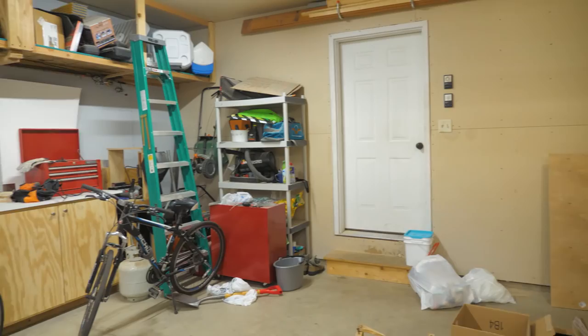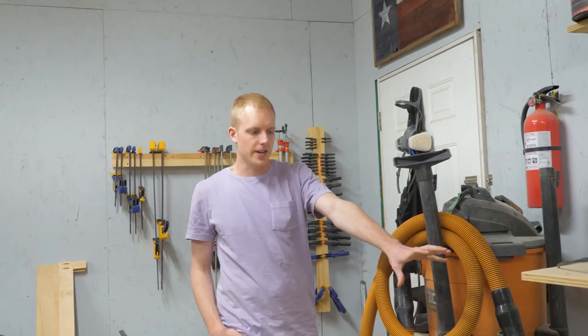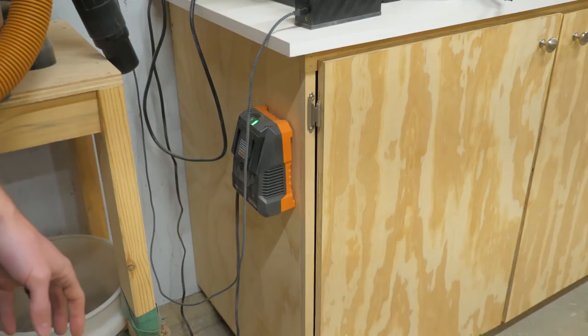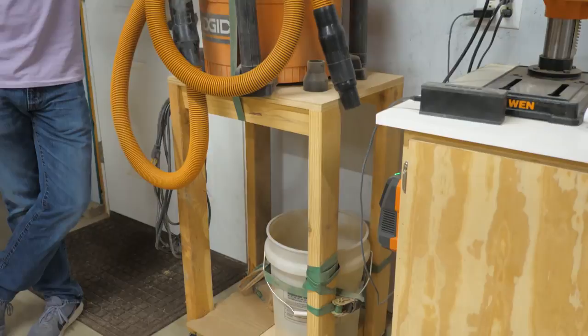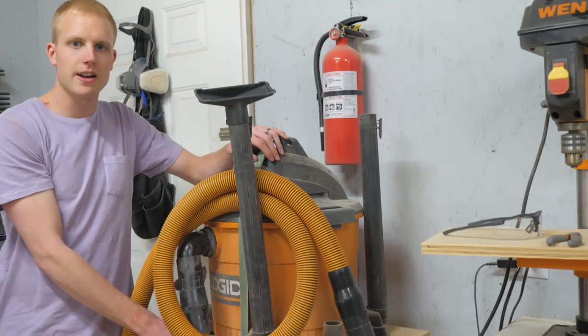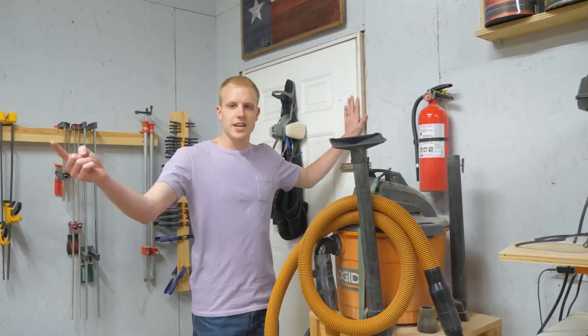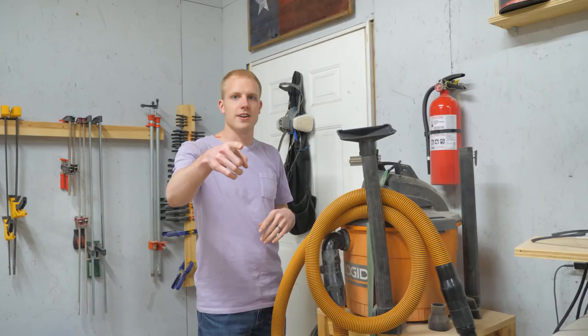At the end of the counter we've got our drill charging station where all the batteries live. Next to that is our dust collection cart — a shop vac on top of a five-gallon bucket with a dust deputy on it. I built a bunch of these carts when we lived in an apartment to move tools around portably. Behind here is our fire extinguisher — I put it next to the door so it's accessible if there's a fire.